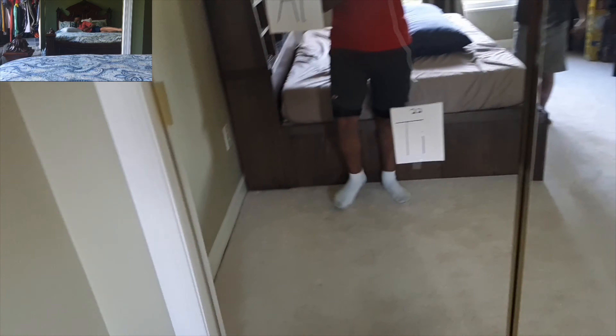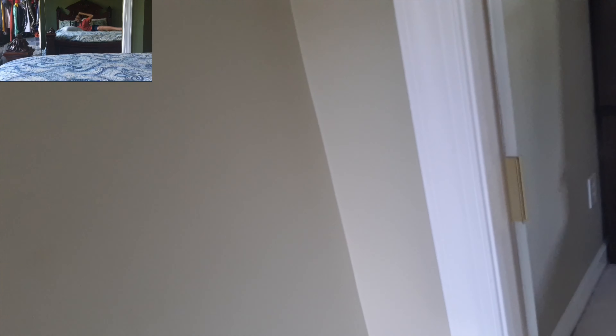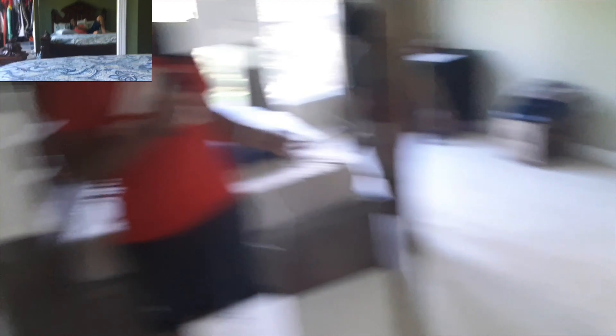Hold on. Why are you doing that? Just do it like that. Are you kidding? Oh hi, guys. Hi. It's so dumb. So we have A, N, T, I, A, L, M, S. Where's the periodic table?